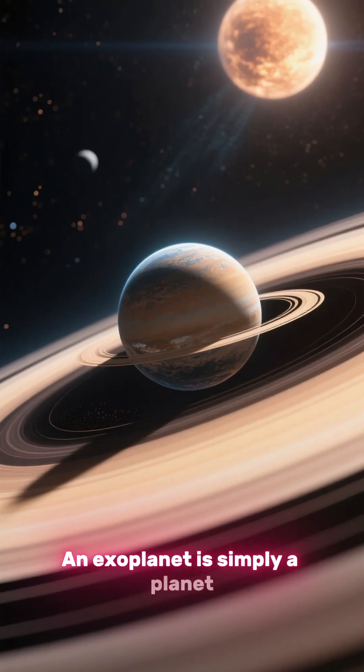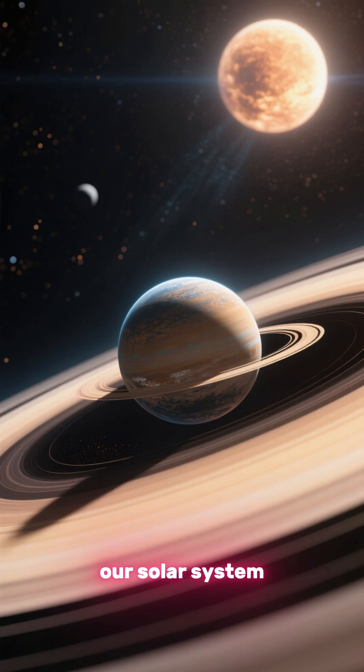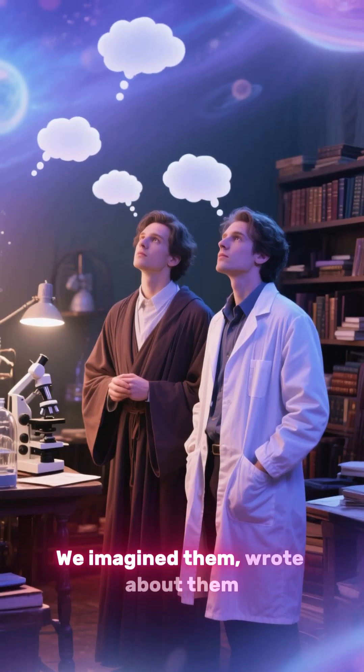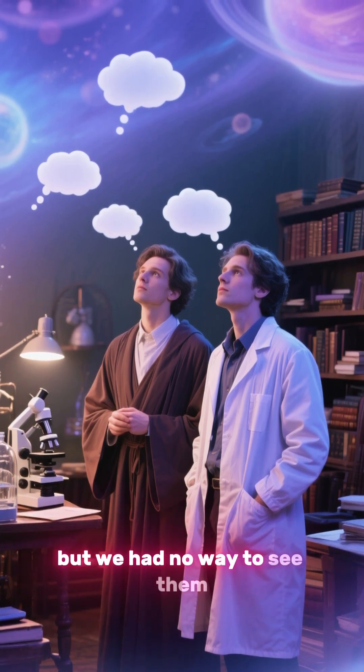An exoplanet is simply a planet that orbits a star outside our solar system. For most of human history we had no proof they existed. We imagined them, wrote about them, dreamed about them, but we had no way to see them.